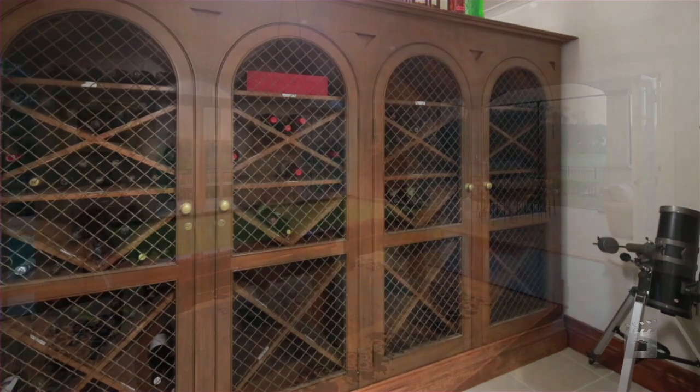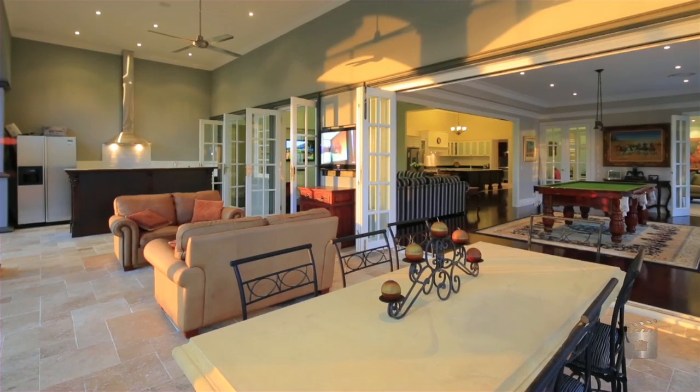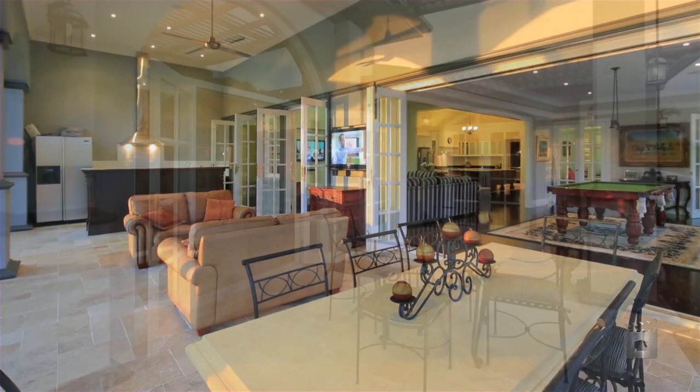The alfresco outdoor entertaining area is a seamless addition to this home with a full outdoor kitchen, dining and lounge areas.